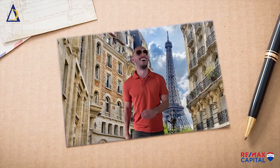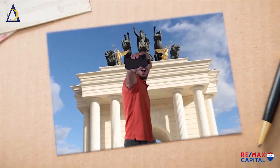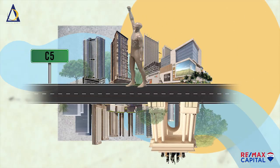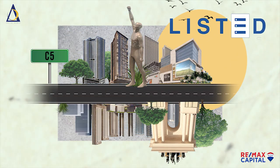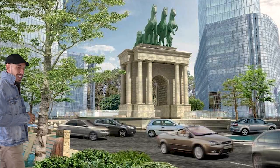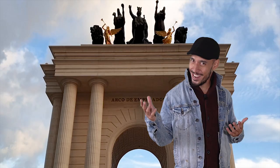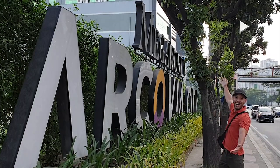Make your European dream come true in the Philippines. This is Arcovia. No, we are not in Madrid or Paris. This is Arcovia City.